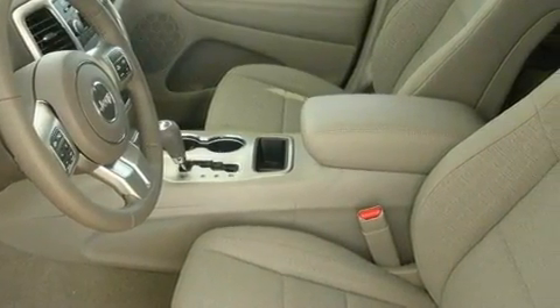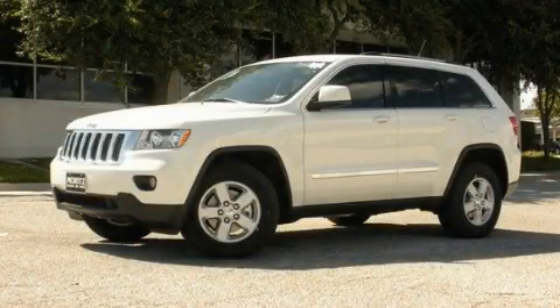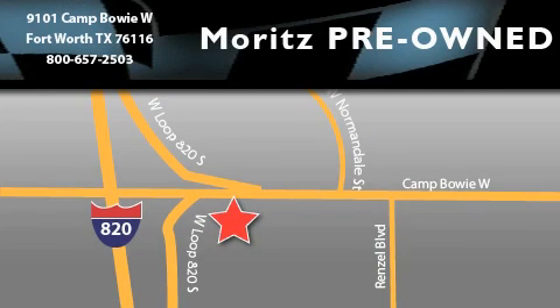This vehicle won't last long at this price. Call and arrange a test drive now. Moritz Chevrolet Chrysler Jeep Dodge is located at 9101 Camp Buoy in Fort Worth. Our goal is to exceed all of your expectations to ensure that you'll return for future visits.